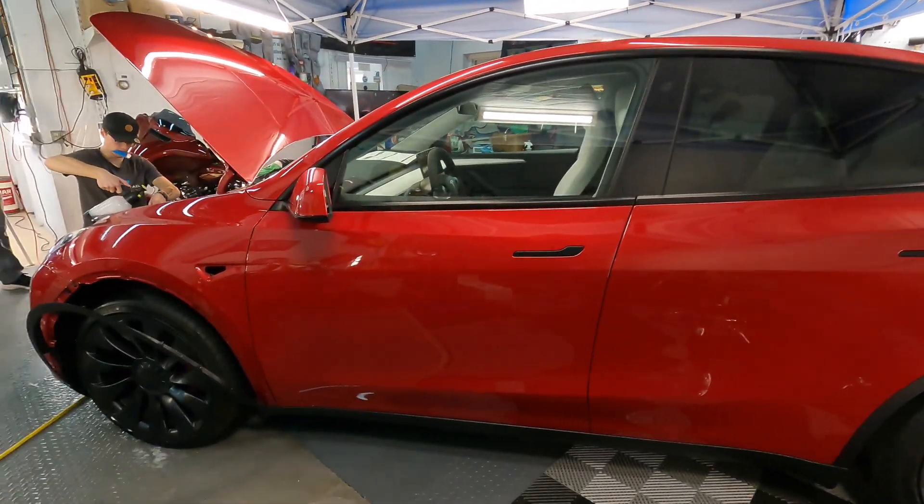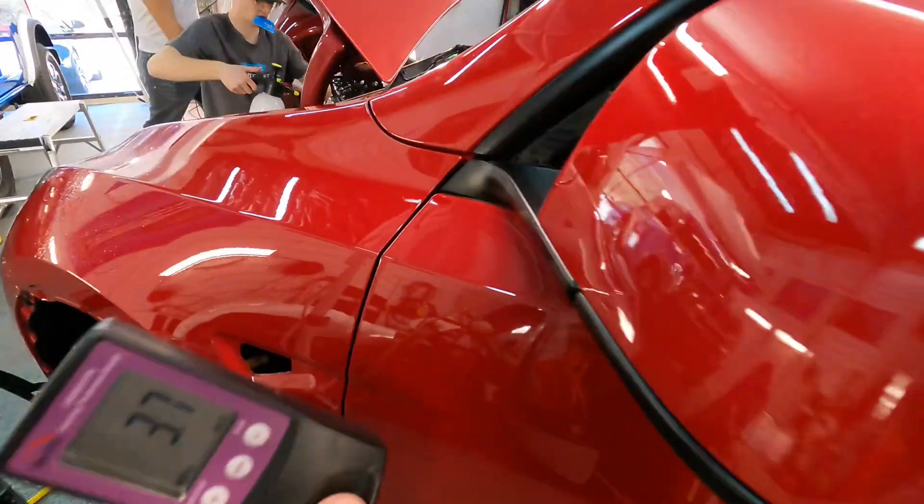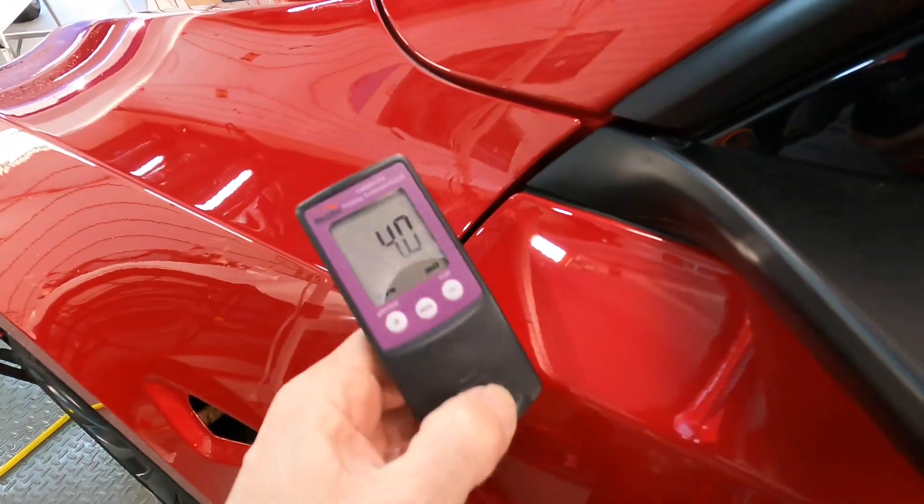I had a request by a viewer to do a video comparing the thickness of clear coats on different makes and models, and I will honor that today the best I can.